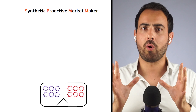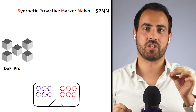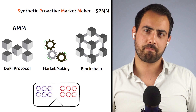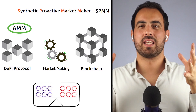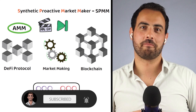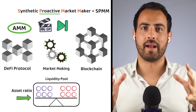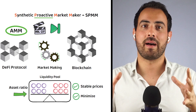WooFi also uses a Synthetic Proactive Market Maker, or SPMM — a decentralized finance protocol that automates market making on a blockchain, similar to regular Automated Market Makers (AMMs). The proactive aspect refers to its ability to dynamically adjust the liquidity pool's asset ratios based on market conditions, which helps maintain stable prices and minimize slippage for traders.